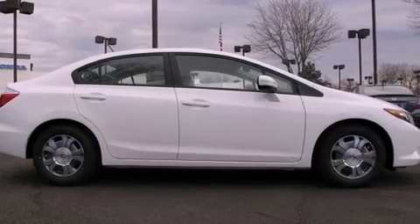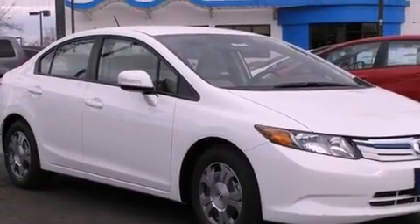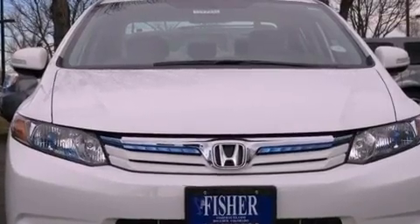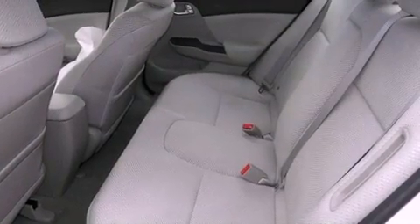The following features are also included: air conditioning with automatic climate control, cruise control, a rear window defroster, a CD player, an electronic throttle, a passenger side vanity mirror, an engine immobilizer theft deterrent system, an anti-lock braking system, a keyless entry system, and a rear spoiler.